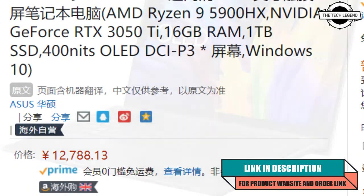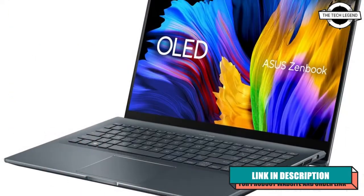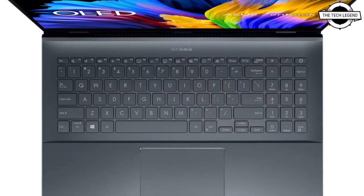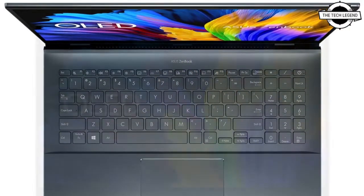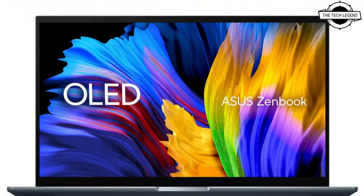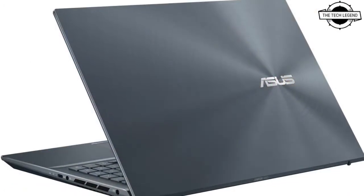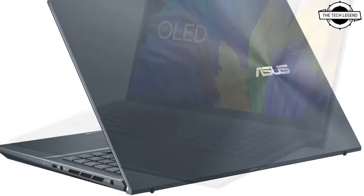Asus is preparing a new Zenbook 15 model carrying the code UM535QE, which sports a 4K OLED screen. This display offers a big brightness of 450 nits, theoretically meeting the DisplayHDR 400 specification, although this is not mentioned in any listing.